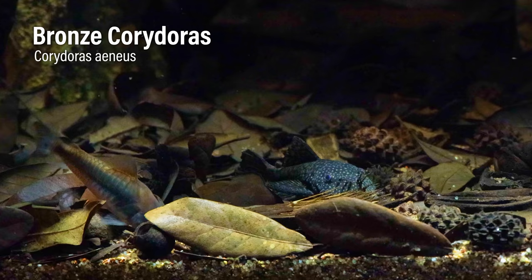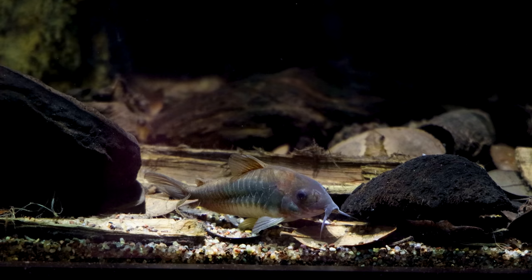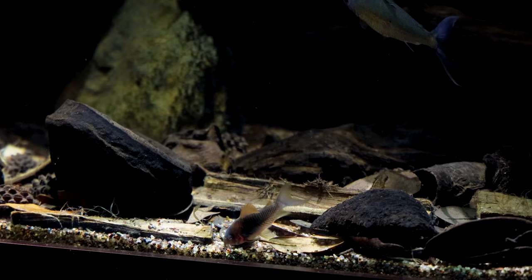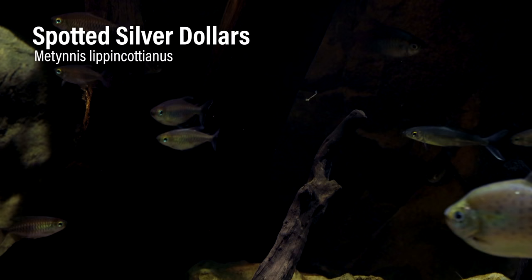Another really awesome thing that happened was with the bronze corys. After I initially stocked the tank they bred and laid eggs all over the front glass, but unfortunately the other fish ate them. The same thing happened again this year — until I looked in the tank a couple weeks ago. I saw all this movement in the leaf litter, took a closer look, and sure enough there were at least ten baby corys just swimming among the leaves. I never could have imagined they would have survived the onslaught of the other fish. They hung out in the leaves until they were big enough to free swim, and now they swim around with all the other corys.